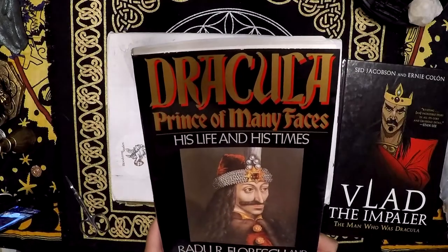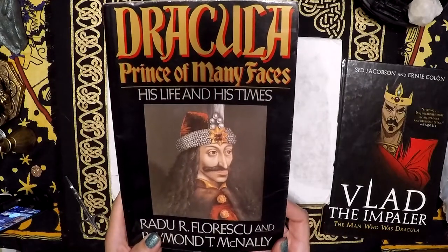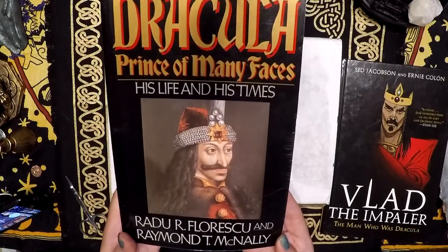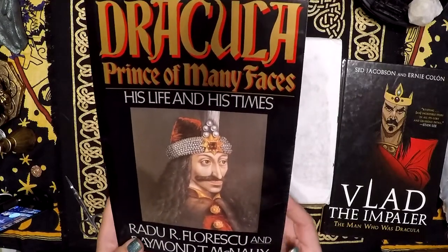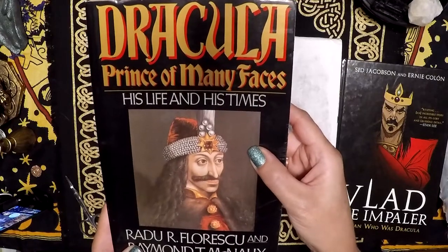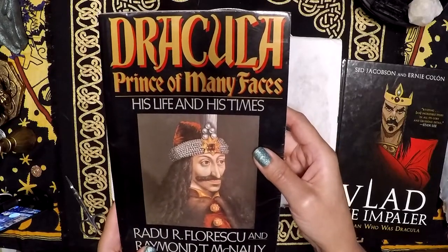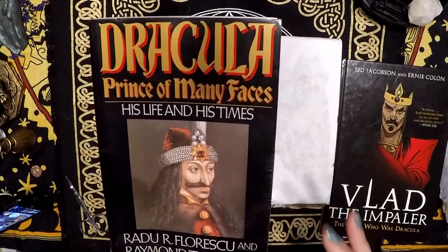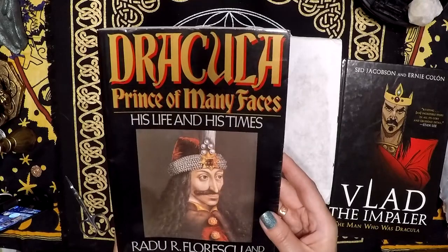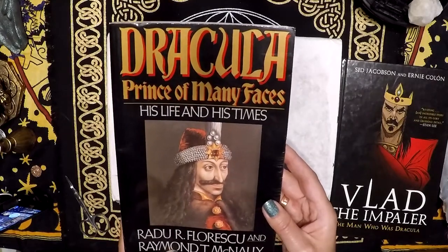I had read this book some time ago, many years ago, and it is amazing. This is The Dracula Prince of Many Faces, His Life and His Times by Radu Florescu and Raymond T. McNally. The life of Vlad Dracul is just insane. It's interesting — it's better than any kind of movie you could ever watch. I highly recommend this book for a historical recount of his excursions, conquests, and just terrible, terrible deeds.